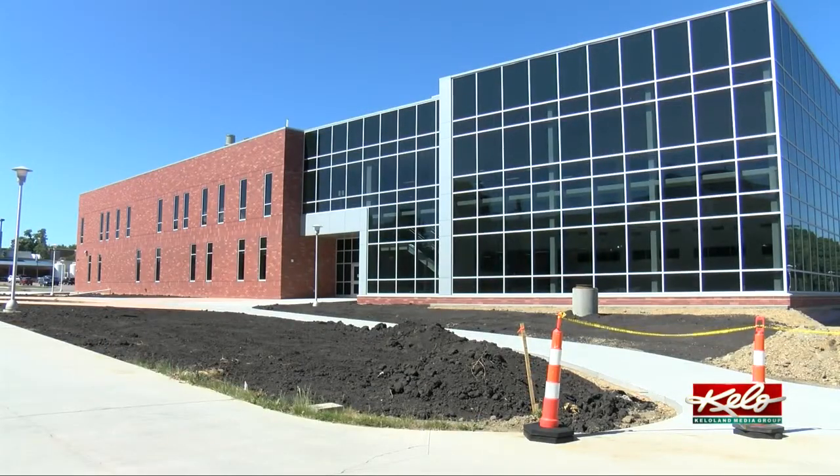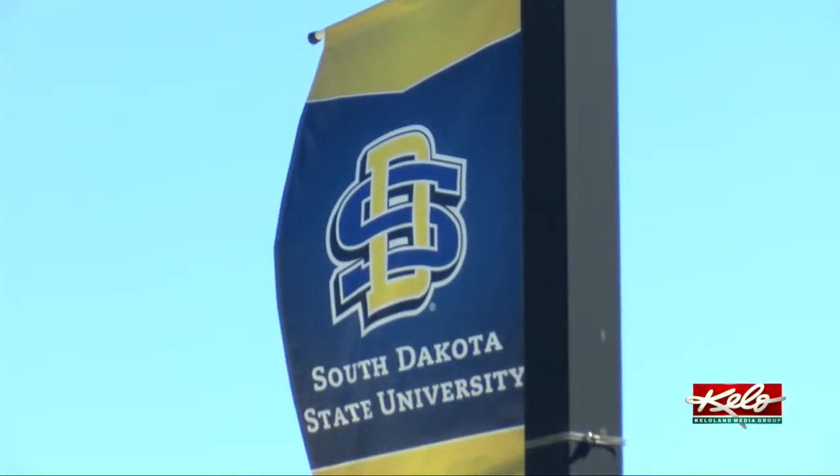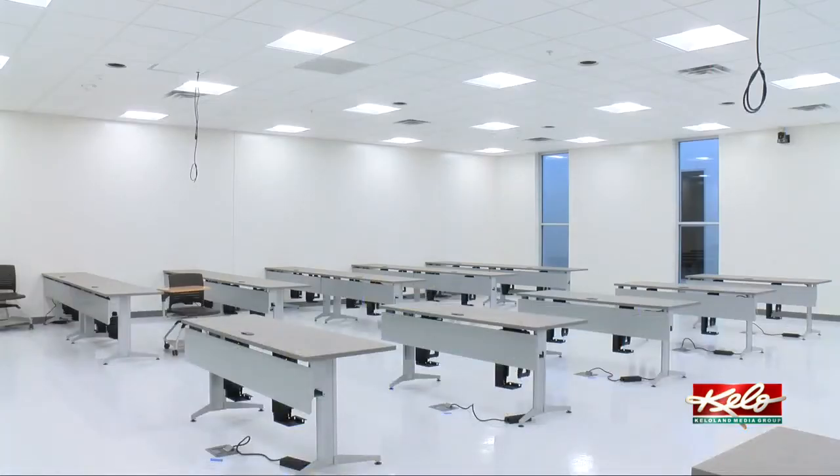Coming up in tonight's Eye on KELOLAND, Sarah McDonald will give you an update on the project and explain what a facility like this means for ag.